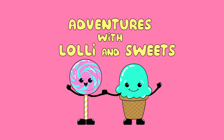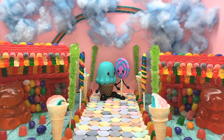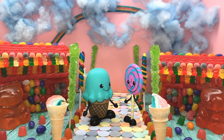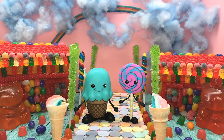Adventures with Lollie and Sweets — Jungle Island! Hi Lollie and Sweets! It's so great to see you guys today! Are you guys ready for a new fun adventure? Well, get ready because today we're going to Jungle Island!